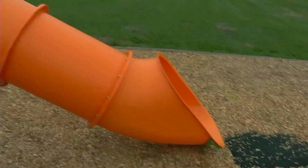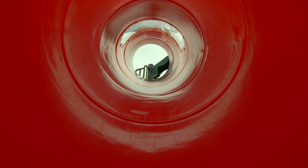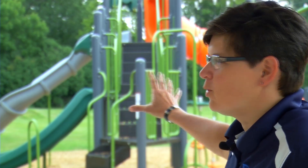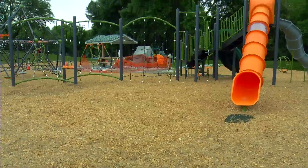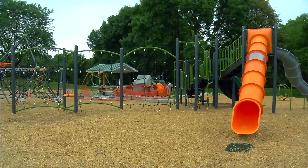But one thing was missing. The initial design didn't have a tube slide in there, and there was a request from a little girl that she was going to miss the previous tube slide. So I worked that into the budget. One happy girl for sure.